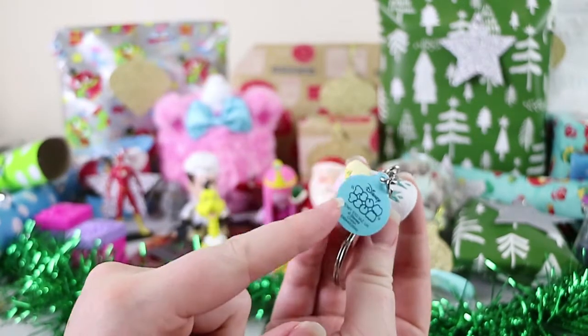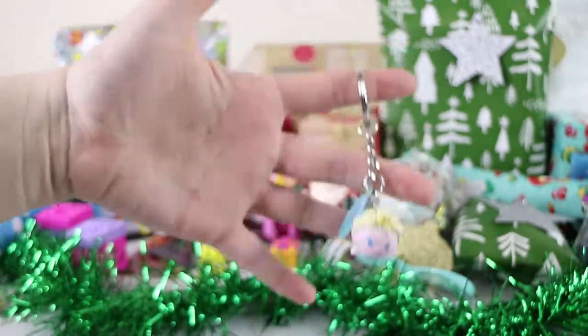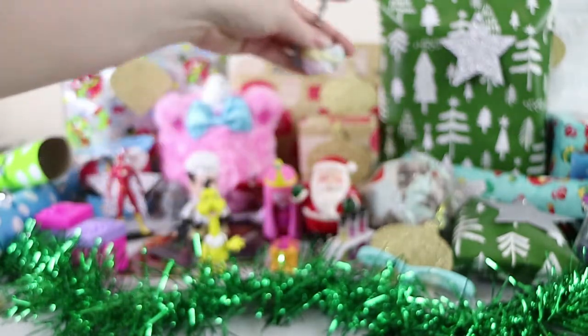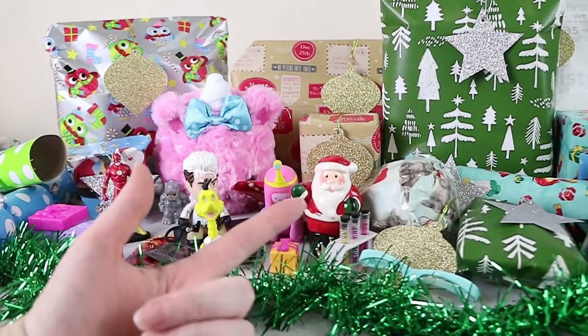She comes with a little tag as well. It has Disney — D-D-D-Disney on the back. I really like keychains, but that would definitely not be my favourite. Yeah, but it's not a cat. It is not a cat. So that's good. I'm happy with that.